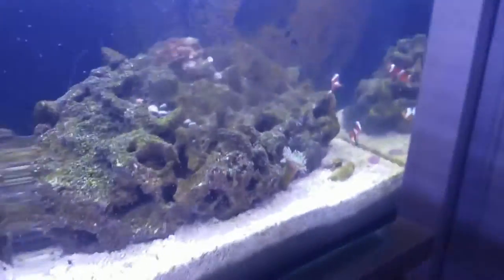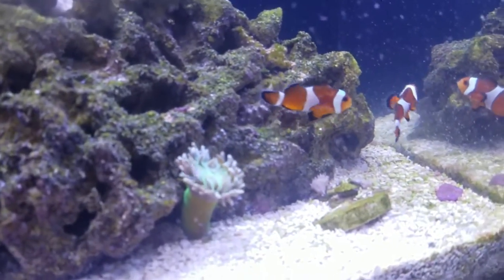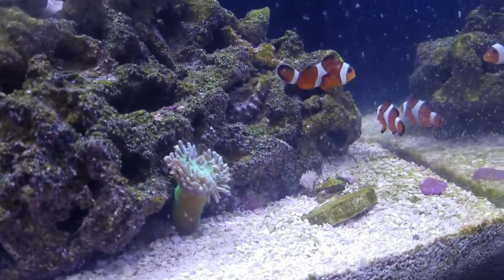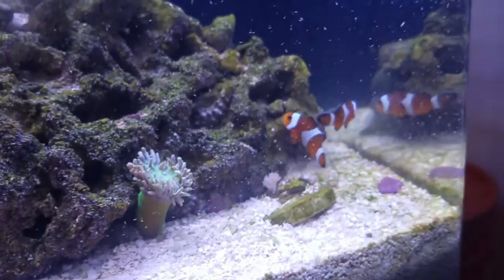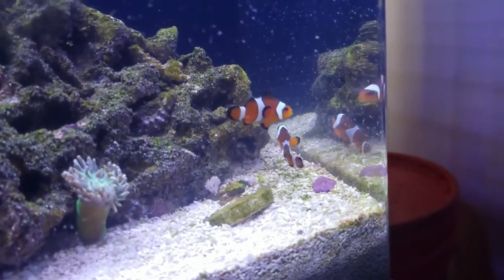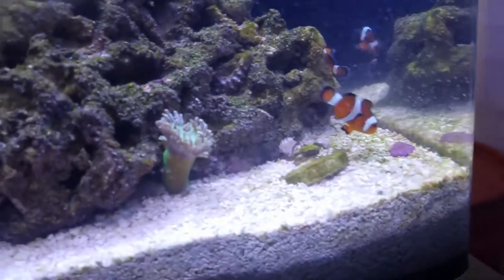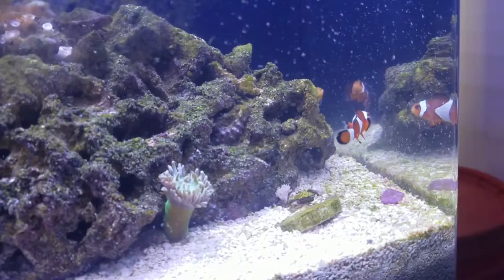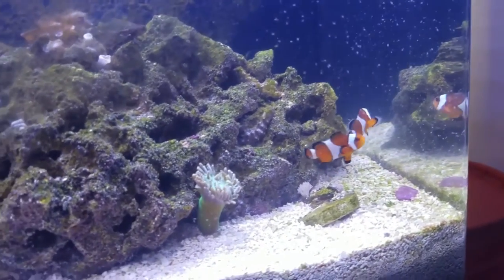I believe this tank is okay. I've got some coral in different areas and for the most part everything's holding up. I will append to this video once I have parameters on the water conditions, so stay tuned.